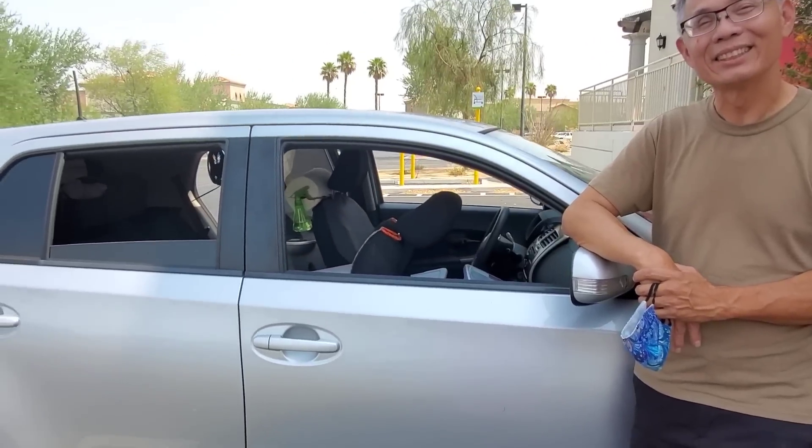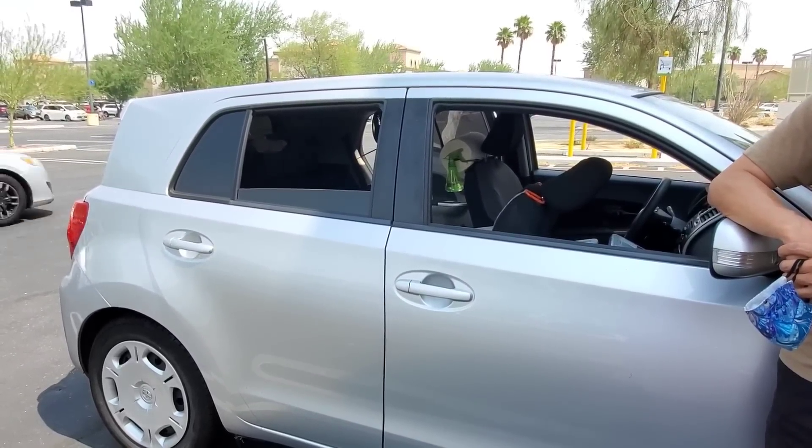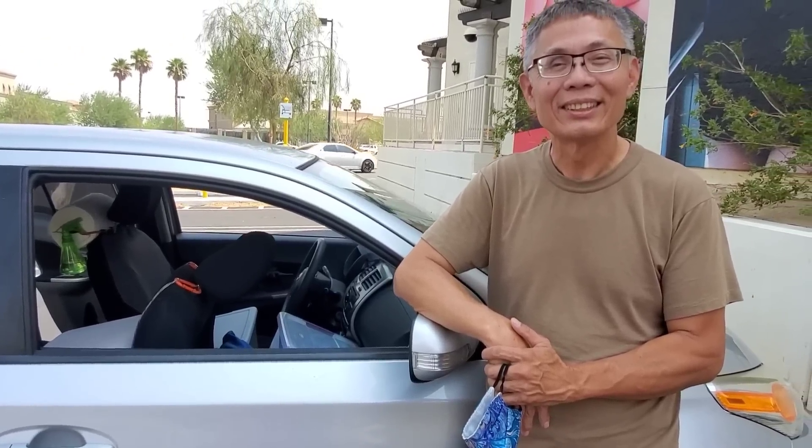Hello Tim! I am just so impressed by what you have done with this teeny-tiny Scion that you've made into a camper — it's unbelievable. Before we get there, I'd like to hear a little bit about your story. You came over to the United States from Vietnam in 1979? You and your family fled for your lives as the Communists were taking Vietnam over again?